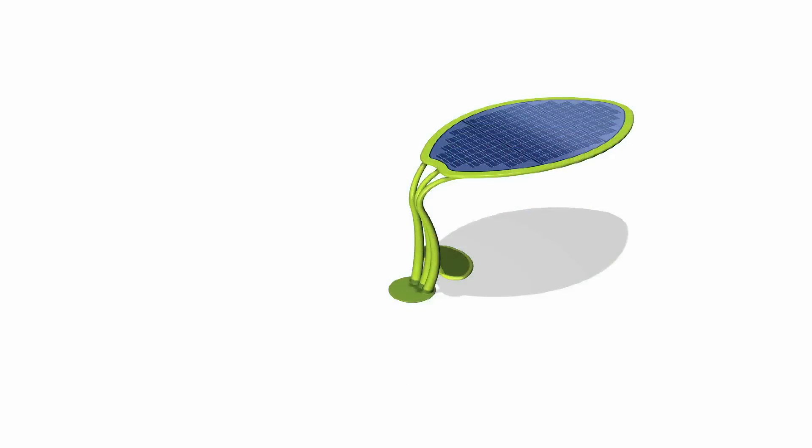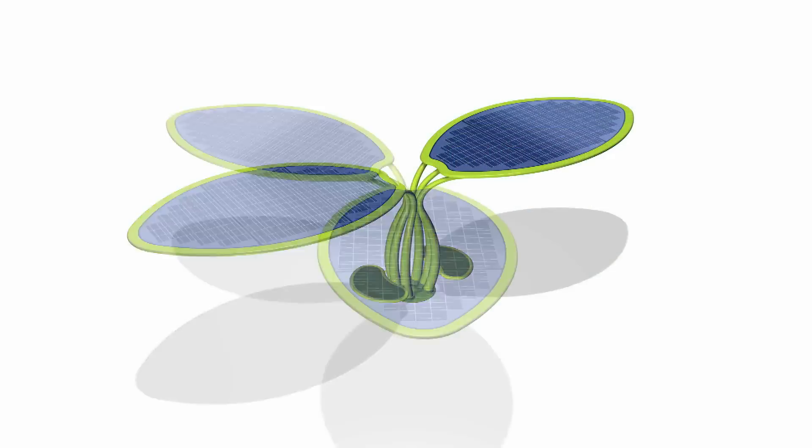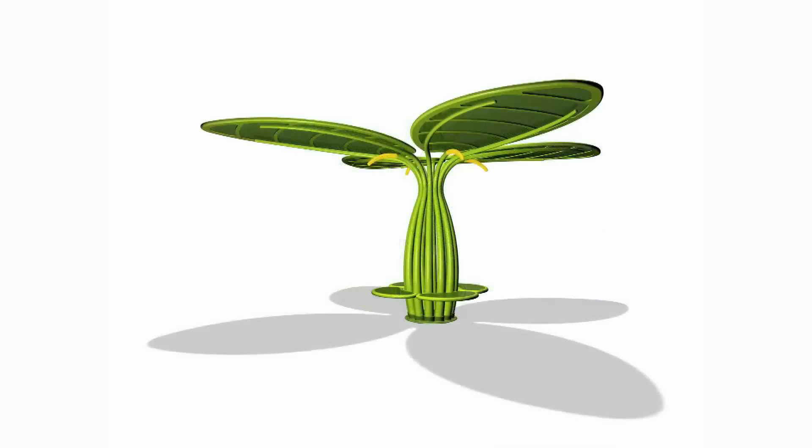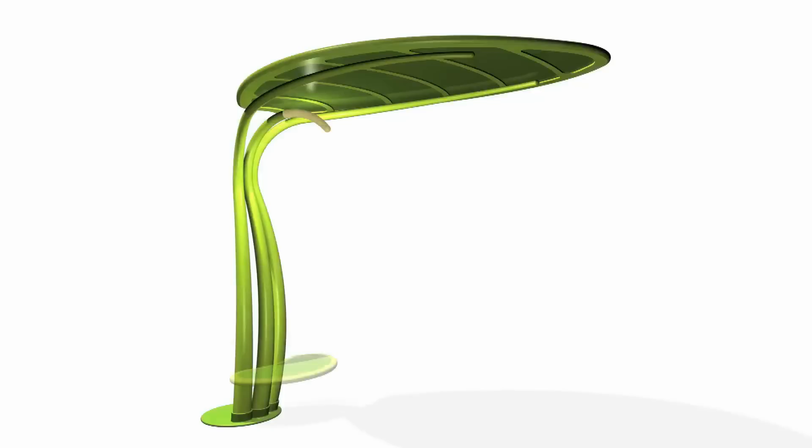Small leaf, available in a single, double and triple version and also in an intriguing four-leaf clover shape. It is also available with a seat or with an electric car charging outlet and an optional info point.